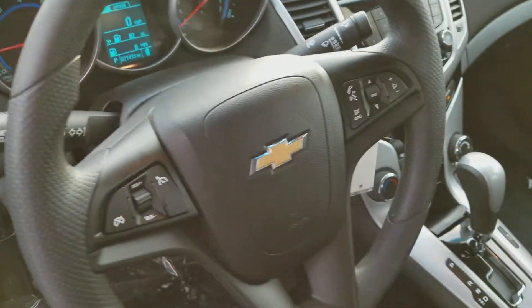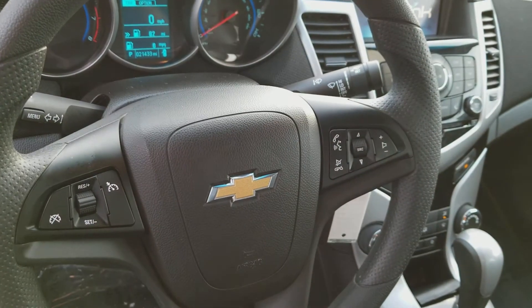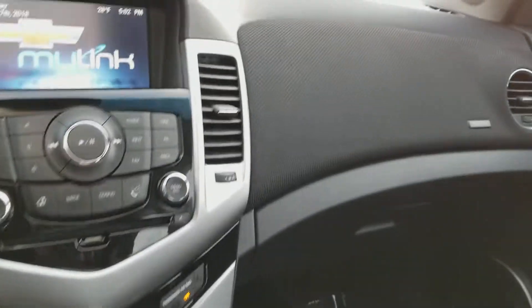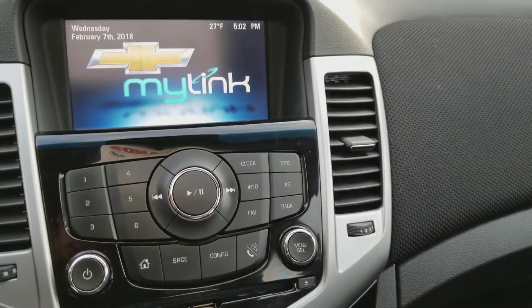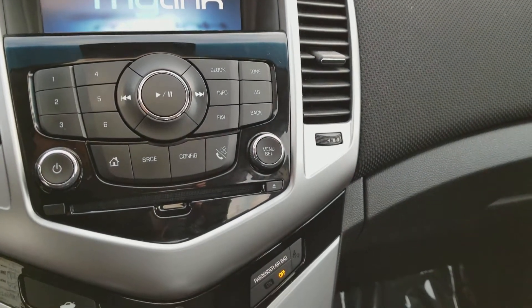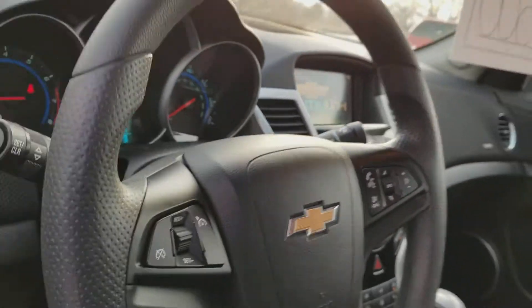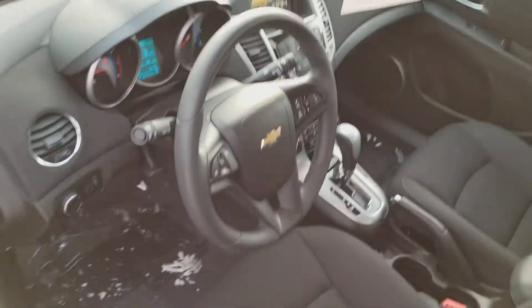Come on here on the inside. You've got your Bluetooth controls on the right side of the steering wheel, Cruze on the left. It's got the Chevy MyLink infotainment system — USB, CD — and it'll play all your music via Bluetooth as well.